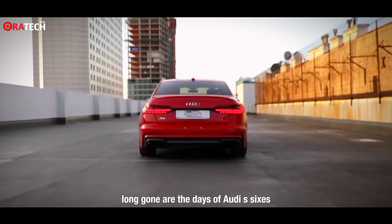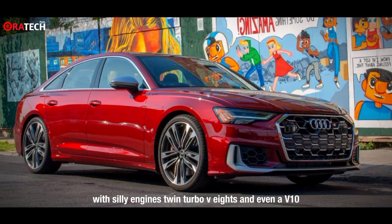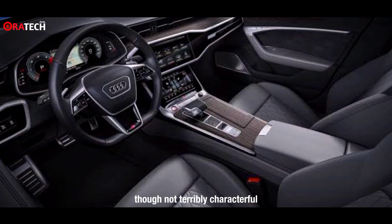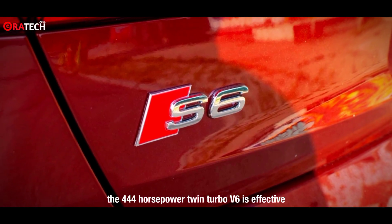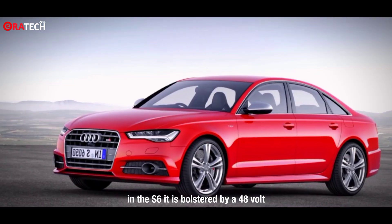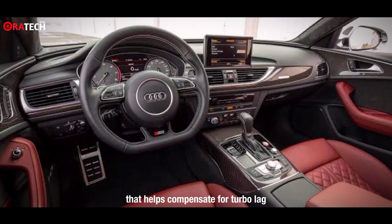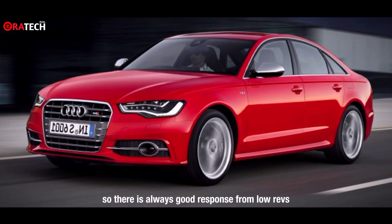Long gone are the days of Audi S6s with silly engines — twin-turbo V8s and even a V10. Though not terribly characterful, the 440-horsepower twin-turbo V6 is effective and even musical at times. In the S6, it is bolstered by a 48-volt electric compressor that helps compensate for turbo lag, so there is always good response from low revs.